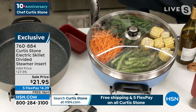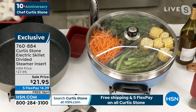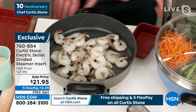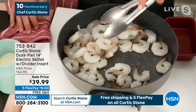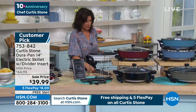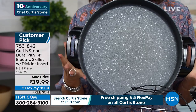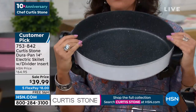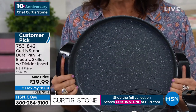At $21.95, grab that steamer insert for sure. Look at how you're able to do four different things all at one time. I want you to really understand the capacity you're looking at: six and a half quarts. I know that a lot of us, when you see things on TV, you can't really understand the size of it. You don't really get a good perspective. So I just wanted to hold it up so you can really see — over a foot, a foot plus two inches. And then look at the depth of it as well.